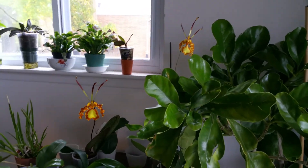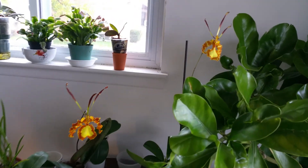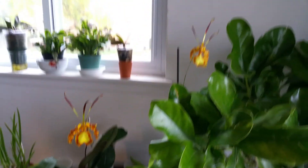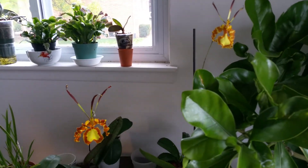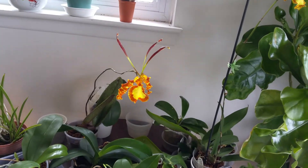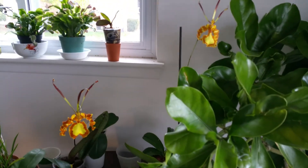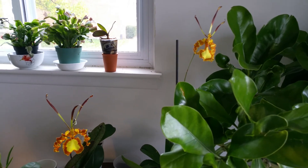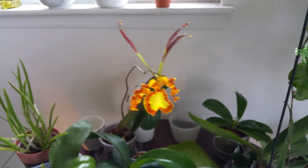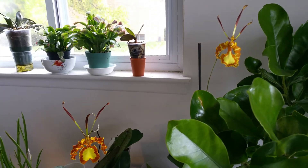Hello YouTube! I said I would make a video comparing my two different Psychopsis orchids and here they are. Can you guess which one is Mendenhall? I'll give you a hint — it's the one with the really crooked stem or spike. The one that has won awards and has been micro-cloned is this one.